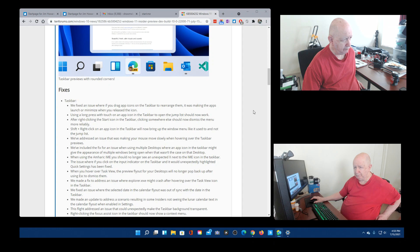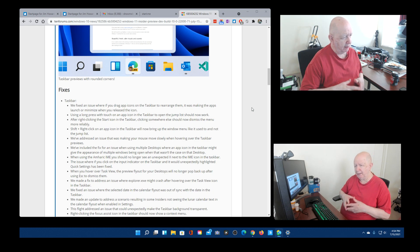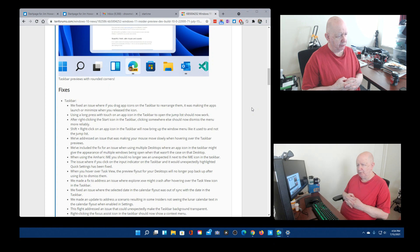Under fixes for the taskbar: taskbar previews now have rounded corners. They fixed an issue where if you drag an app icon on the taskbar to rearrange them, it was making the apps launch or minimize when you release the icon. Using a long press with touch on an app icon in the taskbar to open the jump list should now work. After right-clicking the Start icon in the taskbar, clicking somewhere else will now dismiss the menu more reliably.